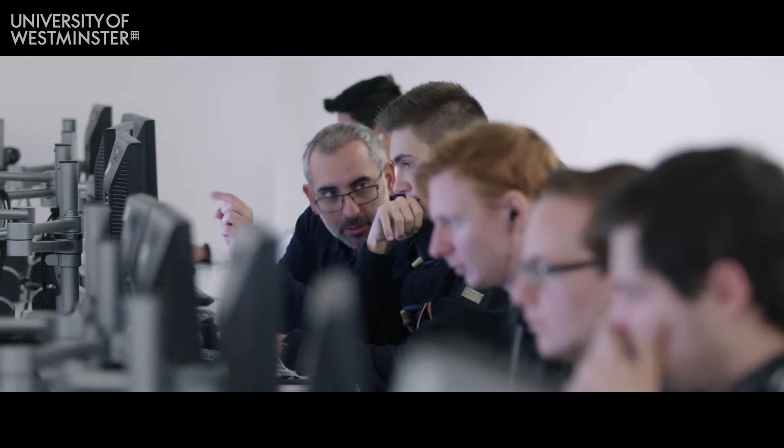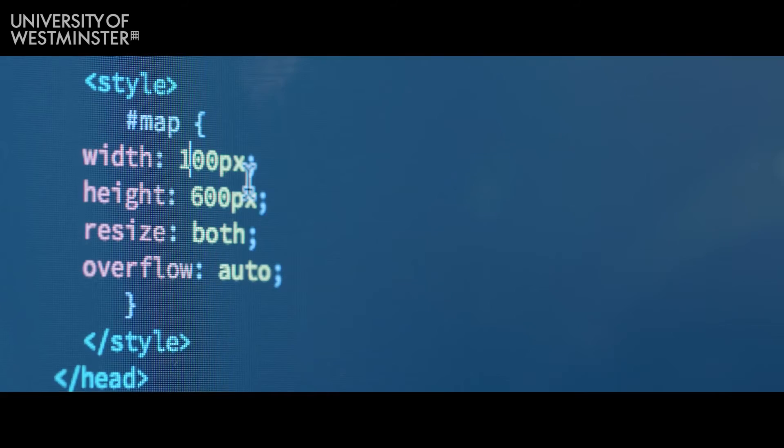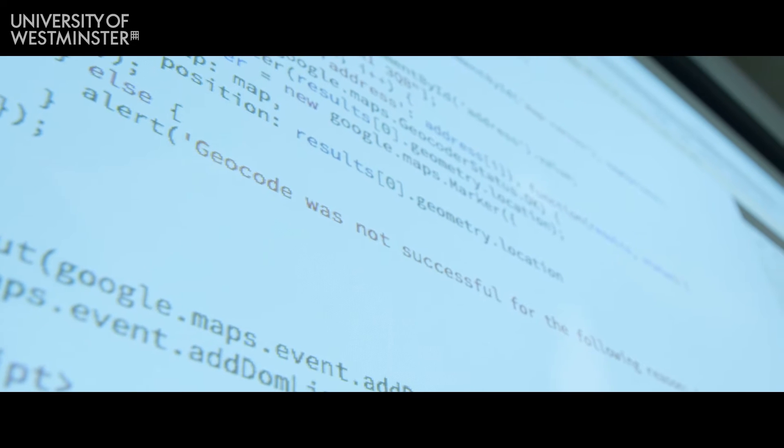In second year we did software development where we had to do our own full project from start to finish. We've done HTML, a scripting language, and eventually went on to using CSS, and right now we're learning PHP.